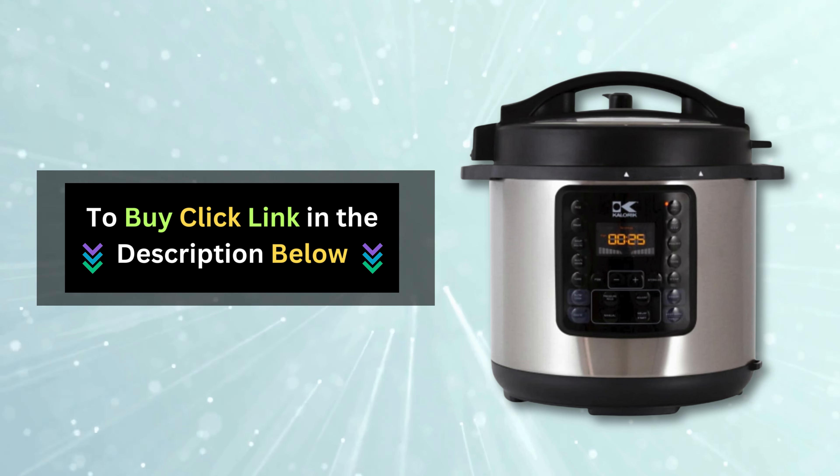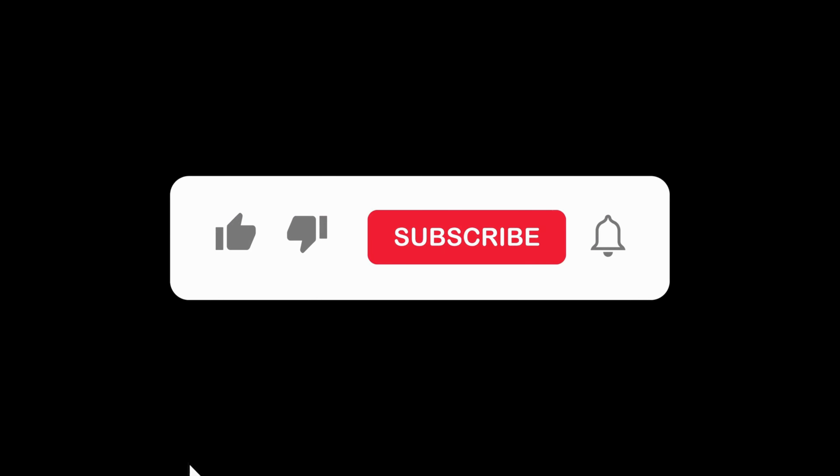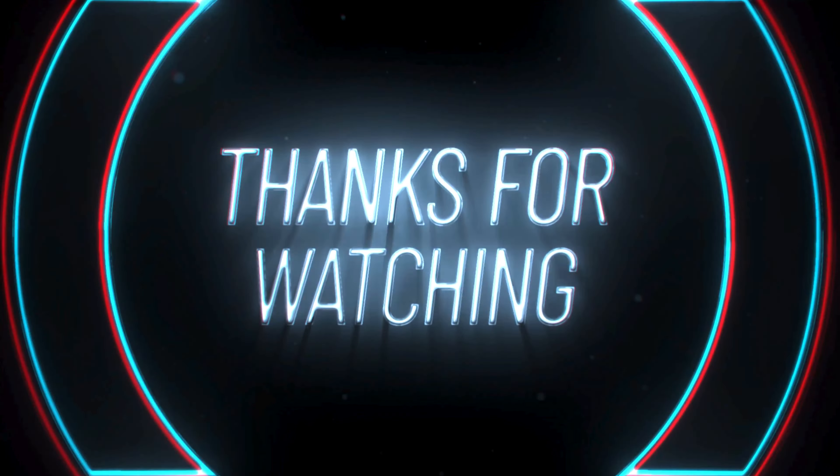Click the link in the description to get your Caloric Digital Pressure Cooker today. If you found this video helpful, don't forget to give it a thumbs up and subscribe to our channel for more tips and tricks on kitchen gadgets and beyond. Thanks for watching!